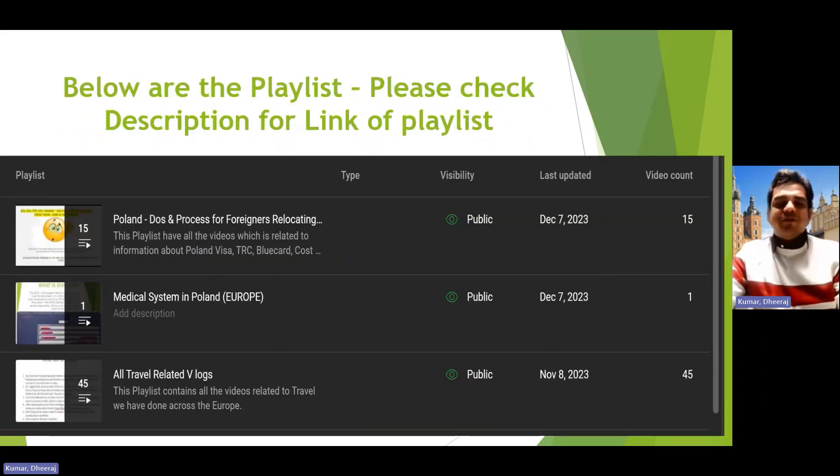I've now made organized playlists for your convenience. When you click on the administrative playlist you'll find things like PESEL, local registration, how to leave Poland, EHIC card, NRI account, how to change jobs, Blue Card, and TRC. There's also a medical system playlist. If you have questions or want me to cover a particular topic, please ask in the comments — I'll make a video on it. Always check the description for the latest updated information.